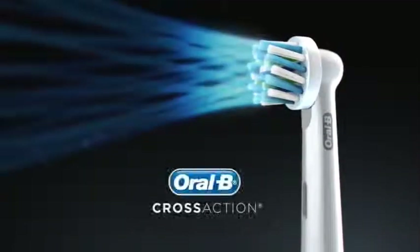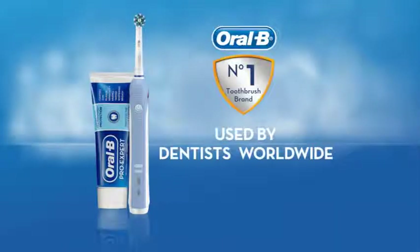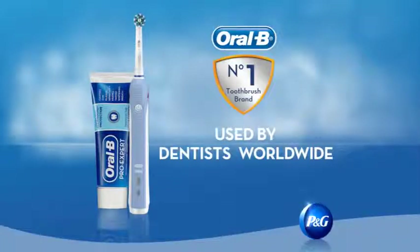Only from Oral-B. The number one toothbrush brand used by Dentists worldwide.